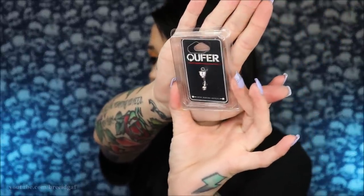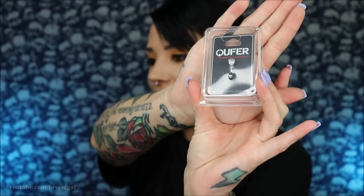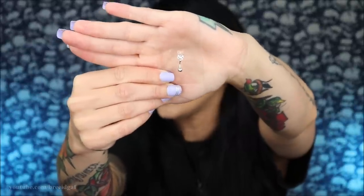The next rook option I got — because I couldn't decide between the two — is a 16 gauge curved barbell with a gorgeous gem heart on top and a little gemmed ball on the bottom. It's definitely not as flashy as the floral one, but I got it just in case I wanted something a bit more subtle. This one could also work for eyebrow piercings or any piercing that takes a curved barbell.